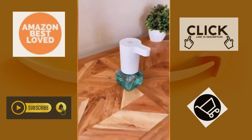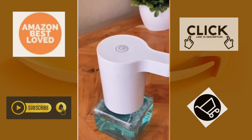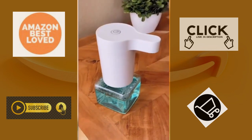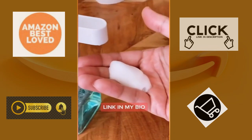Amazon Must Haves Home Edition. This soap dispenser is unlike anything else you've seen. It's rechargeable and you don't need any batteries. It's really simple to use — just add water and soap, and it automatically turns it into foam, making it a perfect touchless soap dispenser.